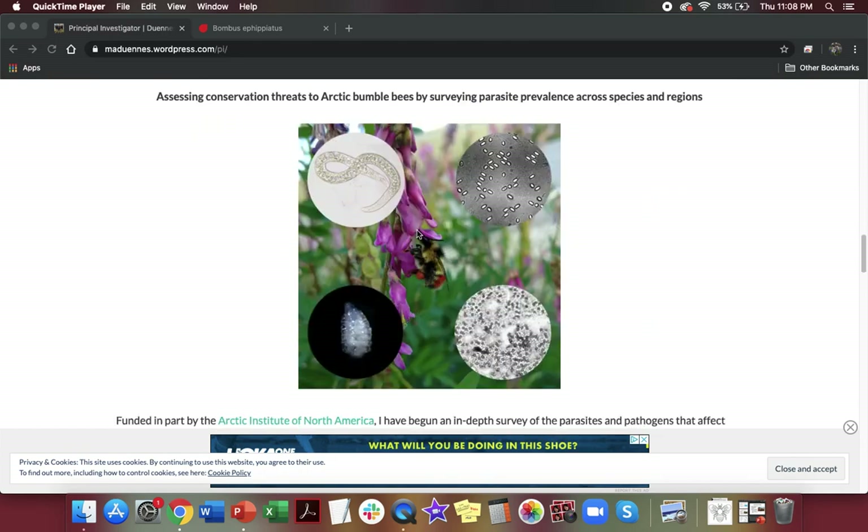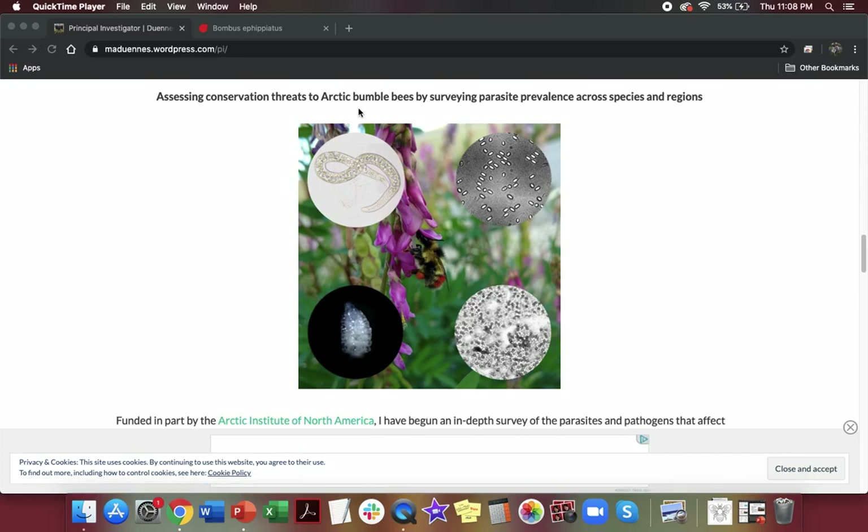Another project I'm still working on is looking at how bumblebee parasites threaten wild bumblebee populations in the Arctic. In 2016, I went on an expedition to the Arctic Circle in Alaska with a team of researchers from the University of California, and we collected a bunch of wild bumblebee species there so I could look at what's going on in their guts and what kind of parasites they have that might be threatening their populations in the Arctic.